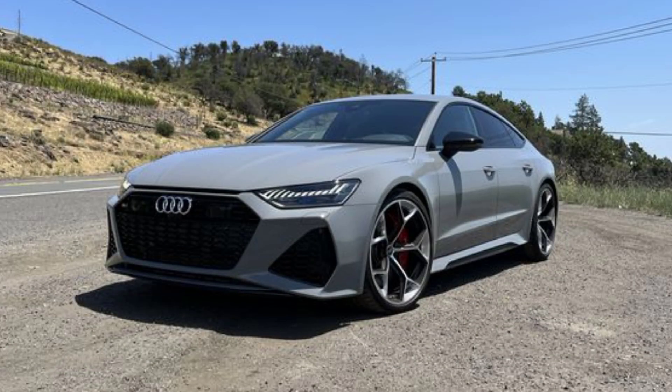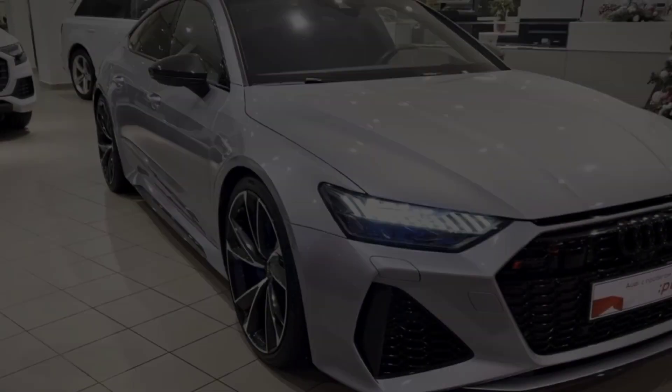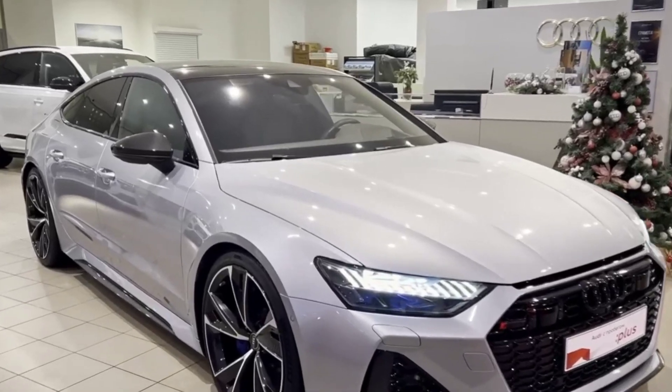Hey guys, what's up? Today we're taking a look at the all-new 2024 Audi RS7. This car is a beast, and it's sure to turn heads wherever you go.